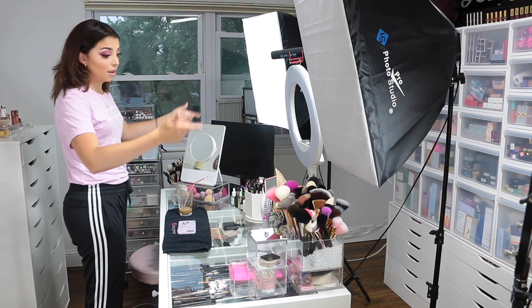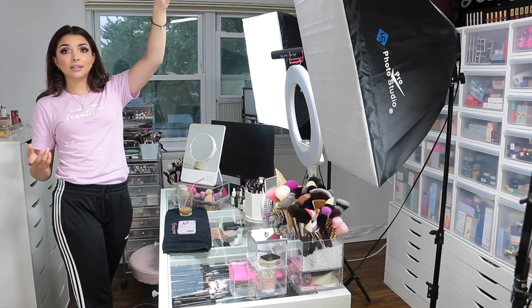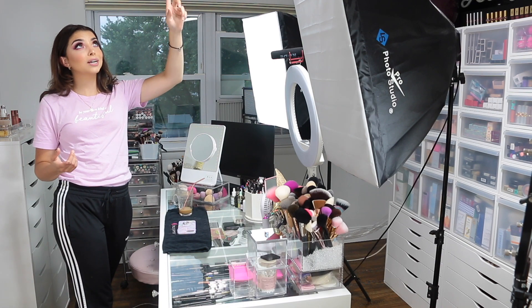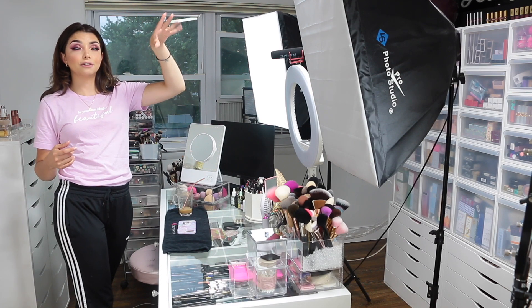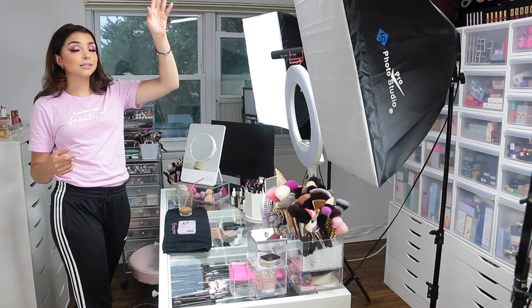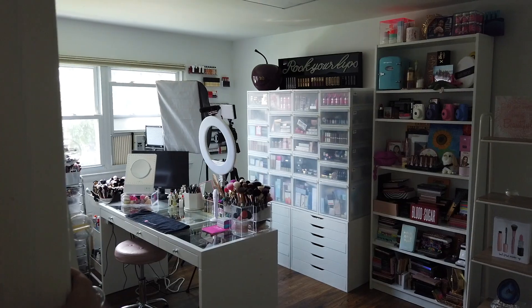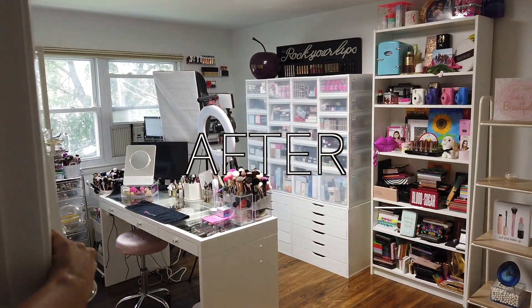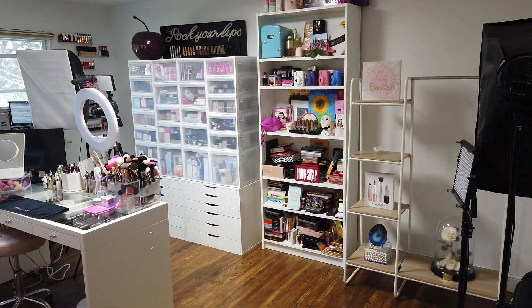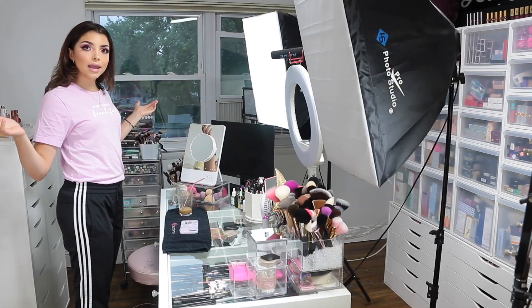Believe it or not, the backdrop lights are more expensive than the main softbox lights — which is crazy. For the overhead room light, I decided not to do a chandelier because my ceilings aren't very high. Instead I'm using an LED light from Home Depot that works amazingly and really lights up the whole room. I'll leave that link in the description box as well.